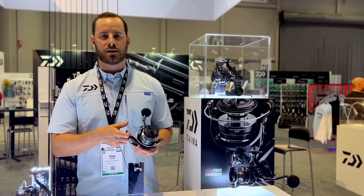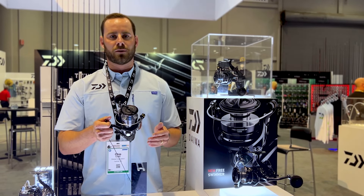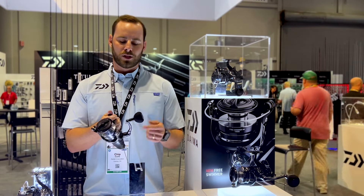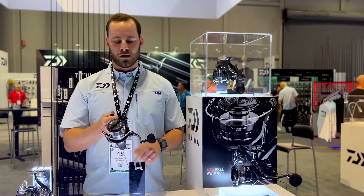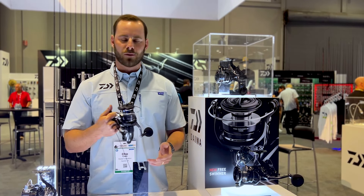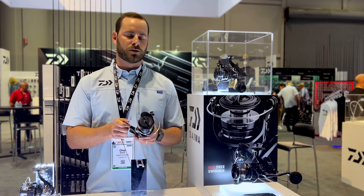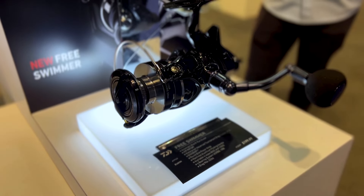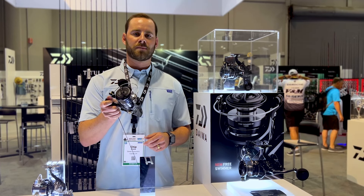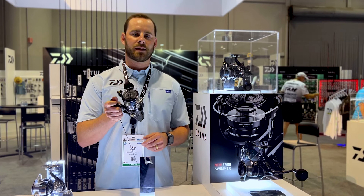Additionally it has our air rotor system — basically a super lightweight rotor. Some additional points: it's a composite body with a machined aluminum handle that screws in. Super strong, almost 22 pounds of drag, and it retails for about $199 — so super awesome reel for us. Super excited — that's the Free Swimmer. If you want to learn more, visit our website daiwa.us and check them out.